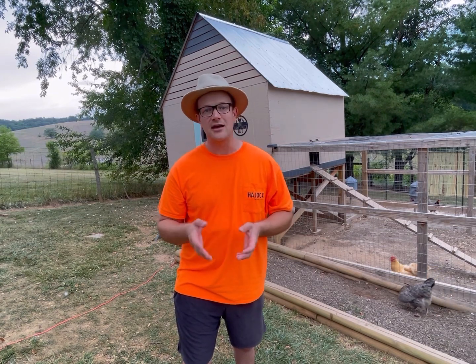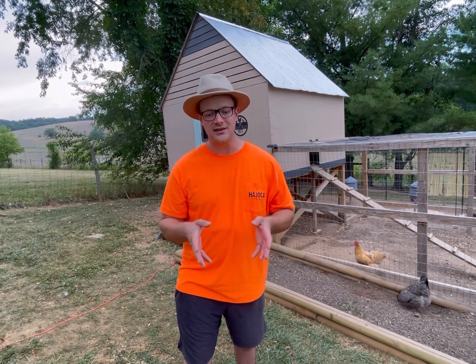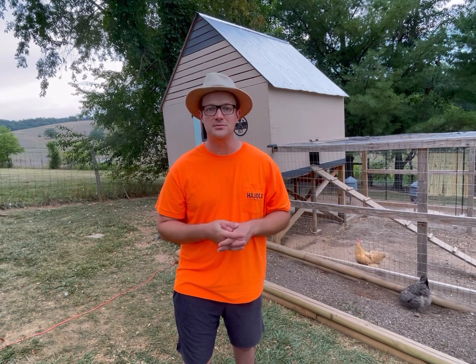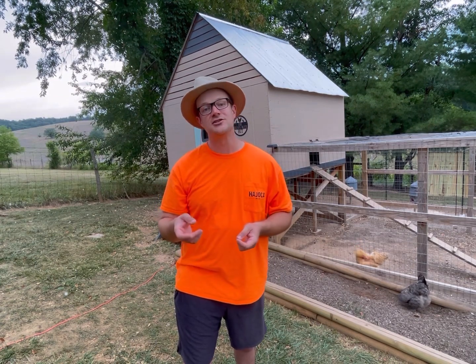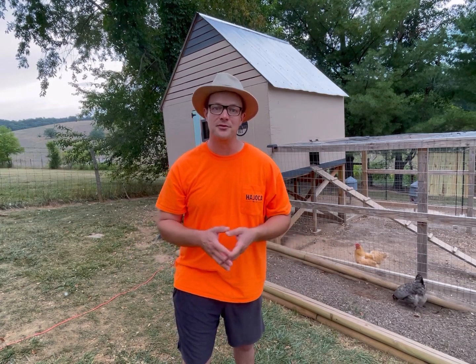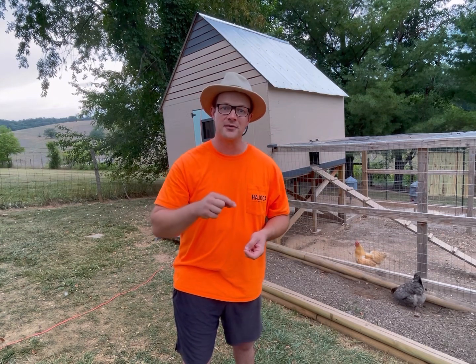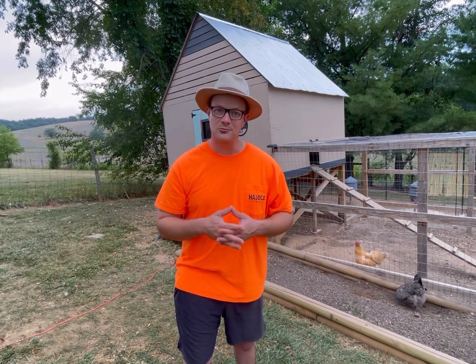A healthy adult chicken has resistance to worms and can handle them okay for the most part. The problem occurs when your chickens become compromised or stressed — if they get sick or malnourished, that gives the worms an advantage to start taking over and do real damage. So what do you do to actually prevent worms?